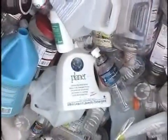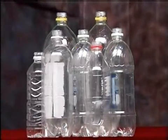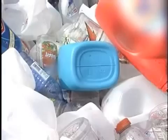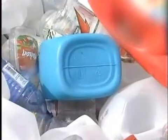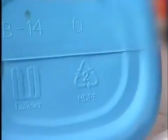Just by looking at a plastic container, a person may be unable to distinguish its chemical properties. The numbers 1 through 7 on the bottom of the container identify the resin type, but don't tell you whether or not the container is recyclable in your community.